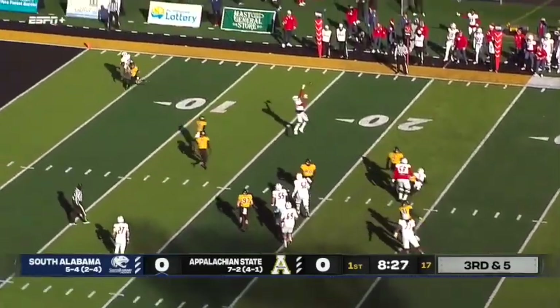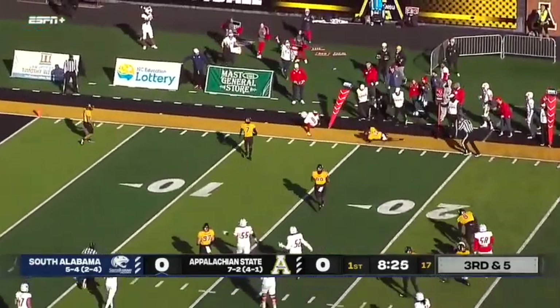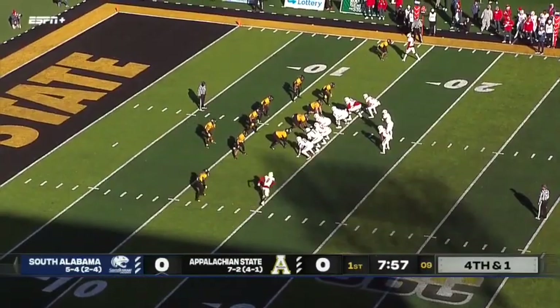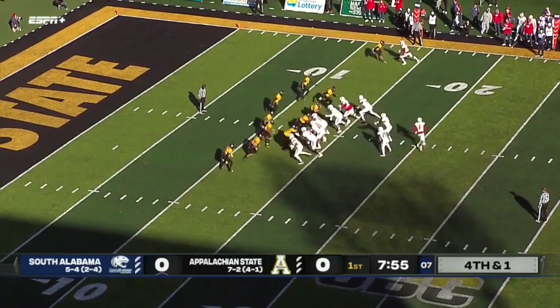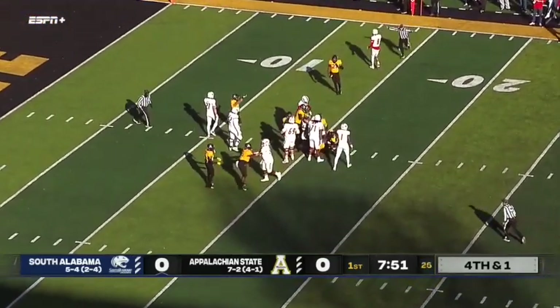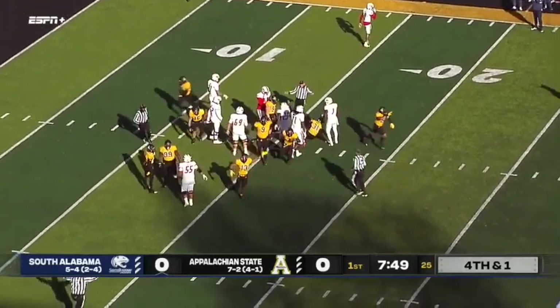Trotter on third down and five inside the red zone, being chased from behind. Nice ladder climb catch over on the sideline there. One on fourth down on this drive. No score — that could be changing. Trotter hands to Avery who lost the football on the ground. It's going to be short of a conversion anyway. It's App State ball.